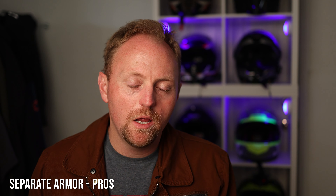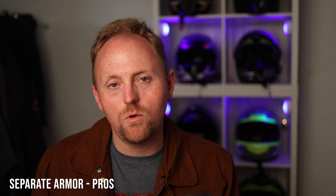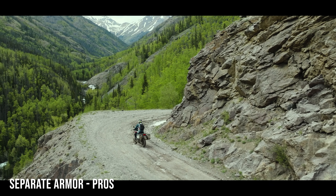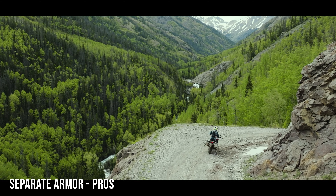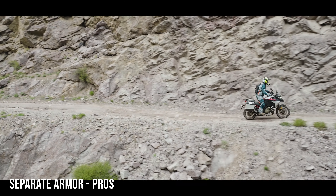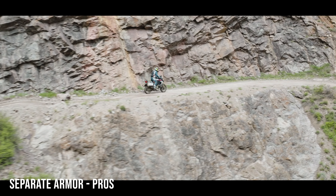Another pro is that you tend to get better coverage. Upper body armor suits can have full chest armor, full back armor, and pads everywhere — as opposed to an adventure jacket where you'll typically have elbow, shoulder, and a back pad, but probably not chest armor or side armor. So you tend to get better coverage with separate armor systems depending on what you choose.